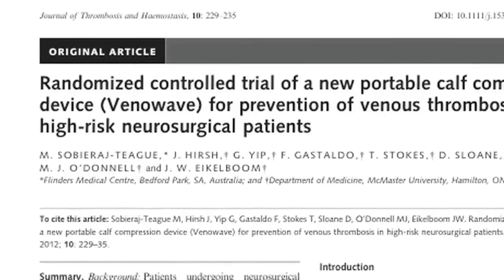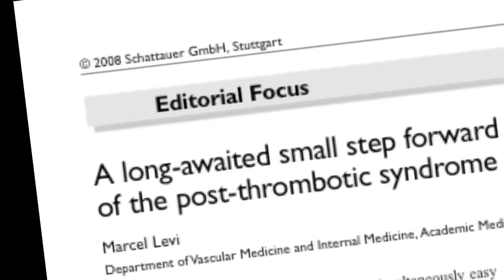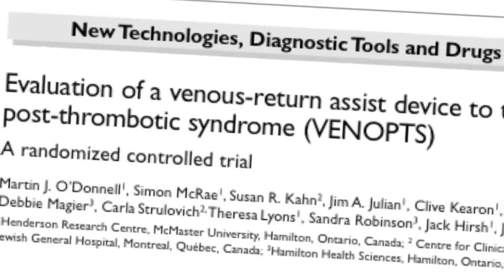There aren't very many, if any, medications that are effective in improving walking distance in PAD patients. Sometimes having surgery or an angioplasty stent procedure will improve walking time. So we are evaluating the VenaWave as one potential way to improve the walking distance of patients with intermittent claudication.